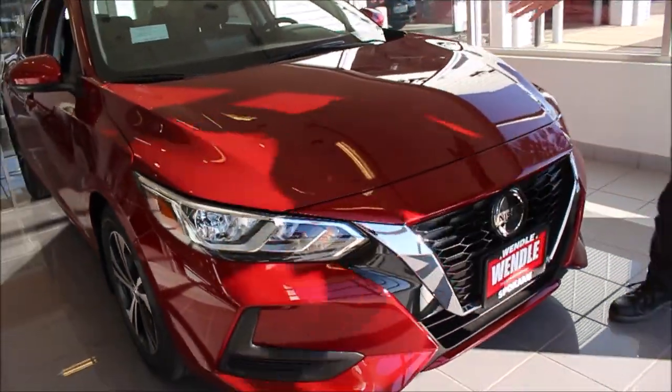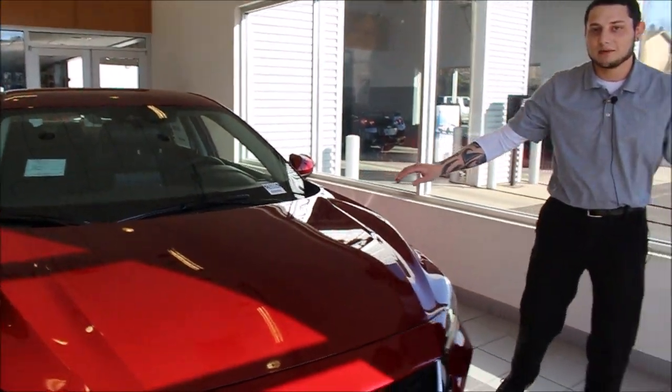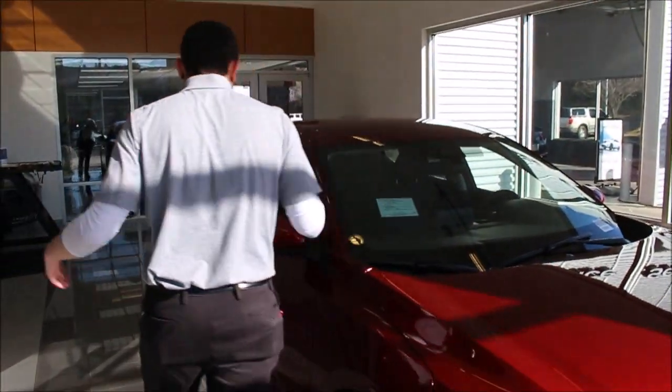They've also slanted the hood — what's that remind you of? It reminds you of a Z car, 370Z baby, looks just like it. It's amazing. Very, very sporty, as well as comfortable.